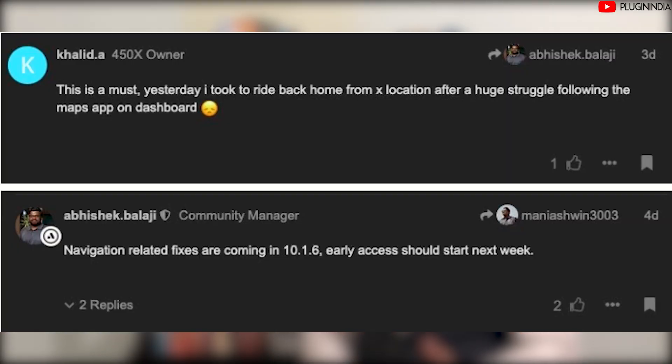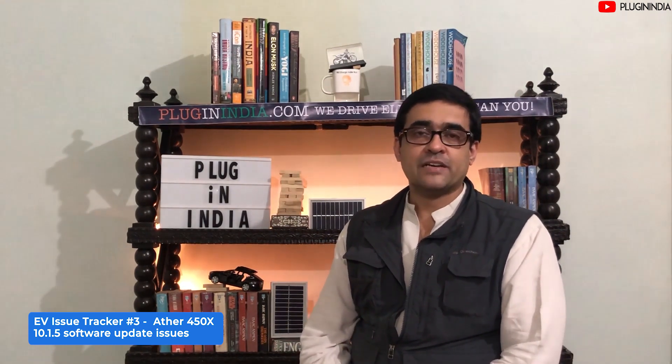Abhishek Balaji from the Ather forum confirmed that the map problem has not yet been fixed and is scheduled for version 10.1.6. While it's good that fixes are being released, new issues keep cropping up. Mr. Raj Kumar says he's not happy because he feels Ather is releasing half-baked OTA updates while problems remain.